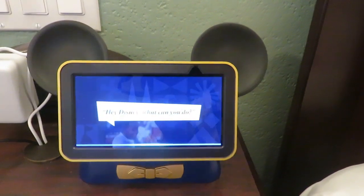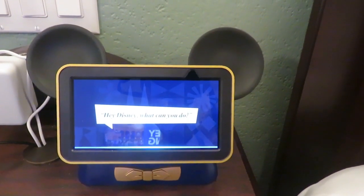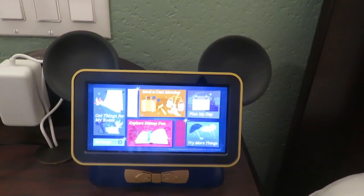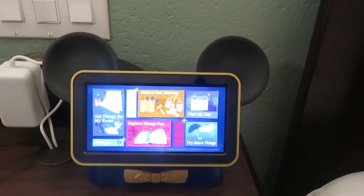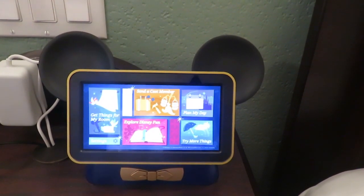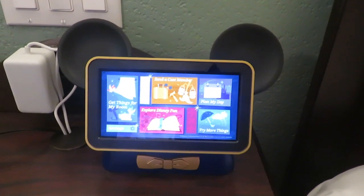Hey Disney, what can you do? Hi, it's the Disney Magical Companion at your service. To find out all I can do, say or tap: get things for my room, send a cast member, plan my day, explore Disney fun, or try more things.